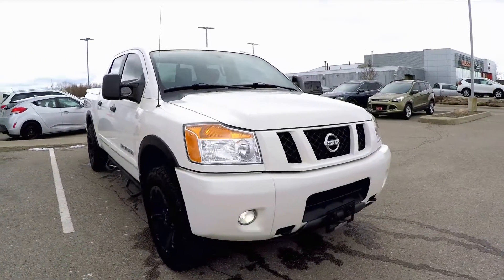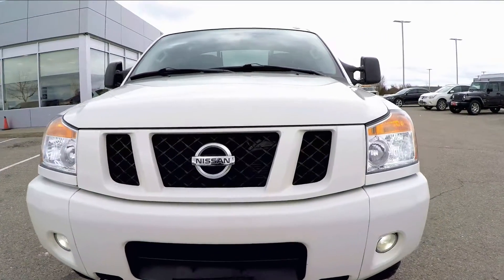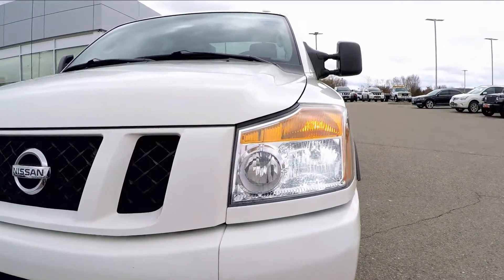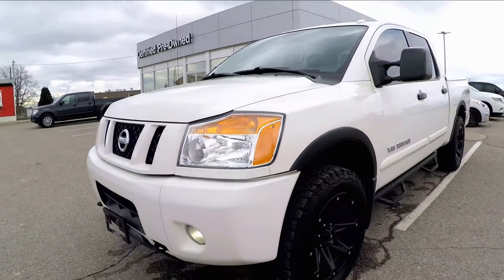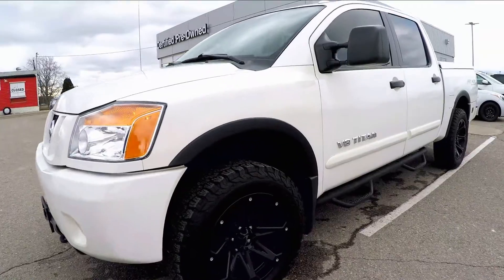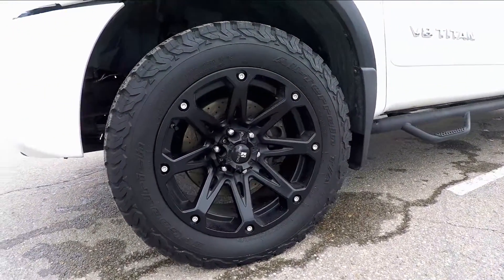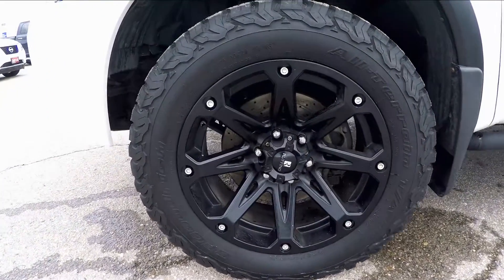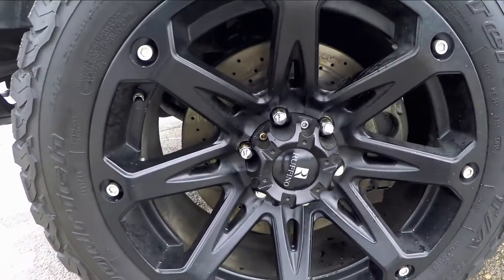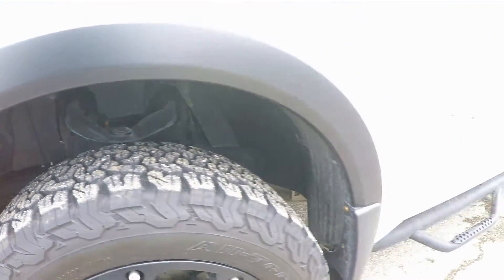Coming around the front of the truck, you'll notice the custom white painted grille and LED headlights. Finishing off the aggressive look are these 20-inch matte black Rufino wheels and black side steps. Getting a closer look, you'll notice the cross-drilled rotors with ceramic brake pads, which are brand new.